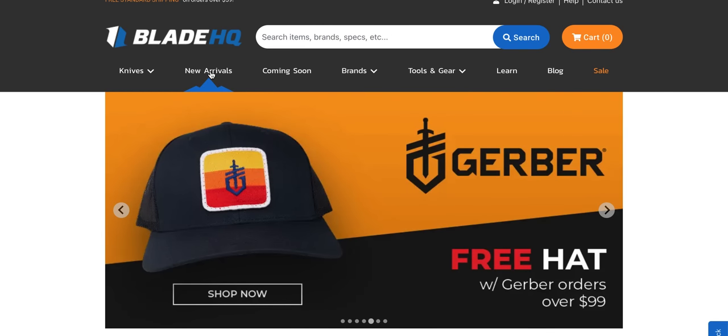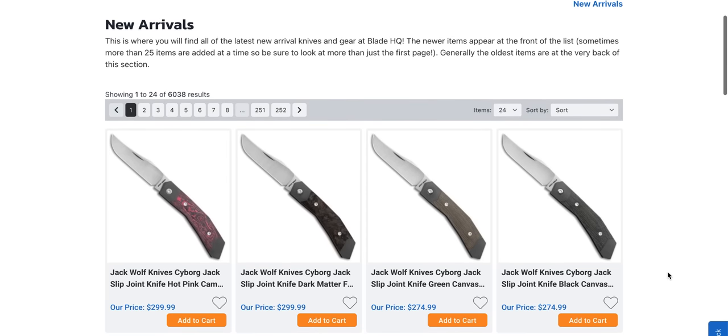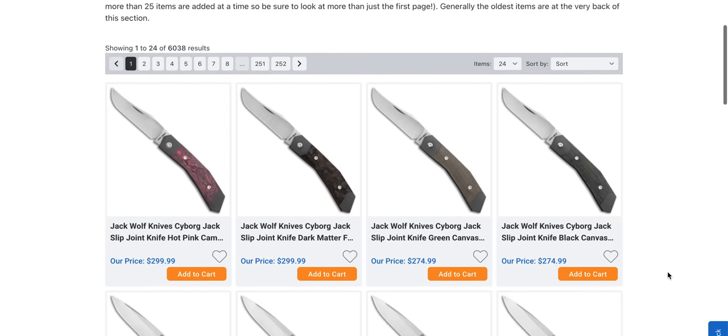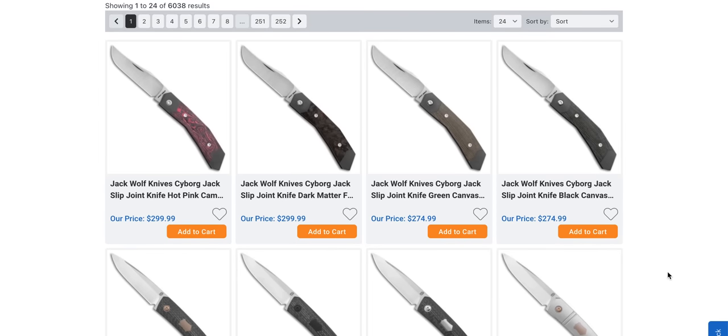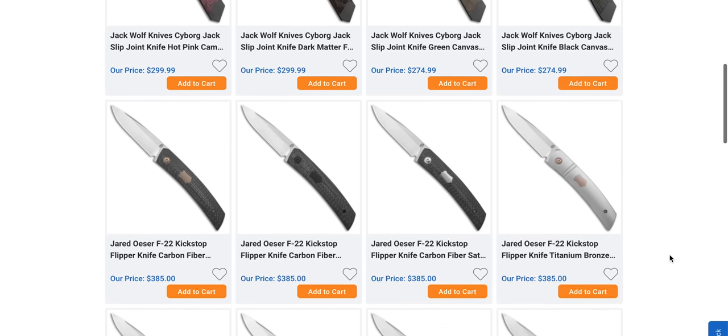Let's go ahead and check out the new arrivals page. I am recording this on Friday afternoon before you guys are watching it, so all this stuff should still be here. The new Jack Wolf Knives Cyborg — I've seen that at a few different retailers. Looks interesting.